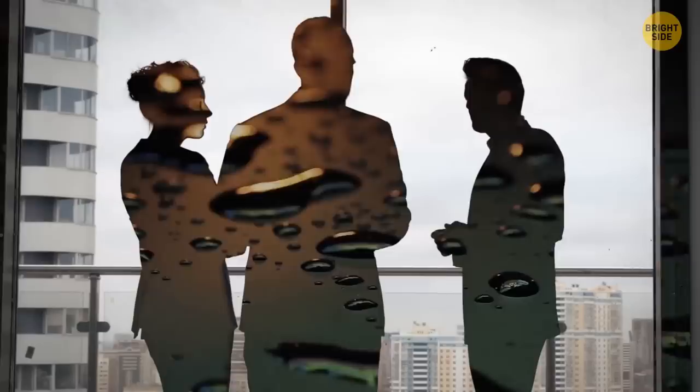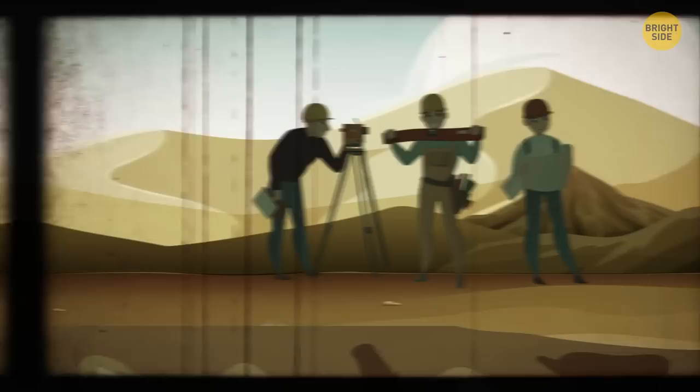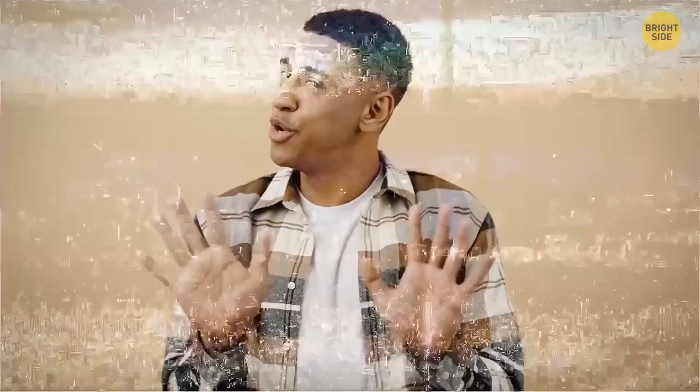Experts explained why this would make sense. Algeria is a rich area for natural resources, so this would be a sensible guess. Usually, to find out if there is anything worth extracting, companies undertake seismic surveys — a way of analyzing the Earth's surface by sending shockwaves into the ground. Depending on how these waves bounce back, you'll know what is located there. A special vehicle could have marked the soil that way. But did we unravel the mystery? Not quite.